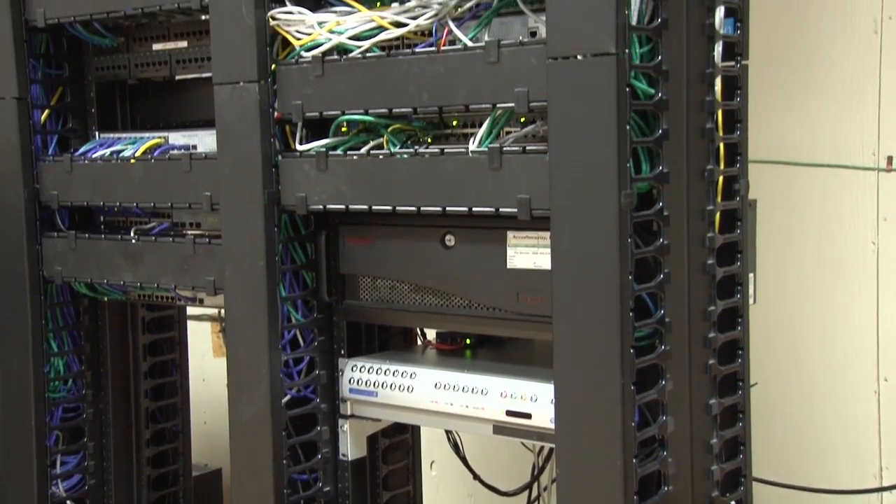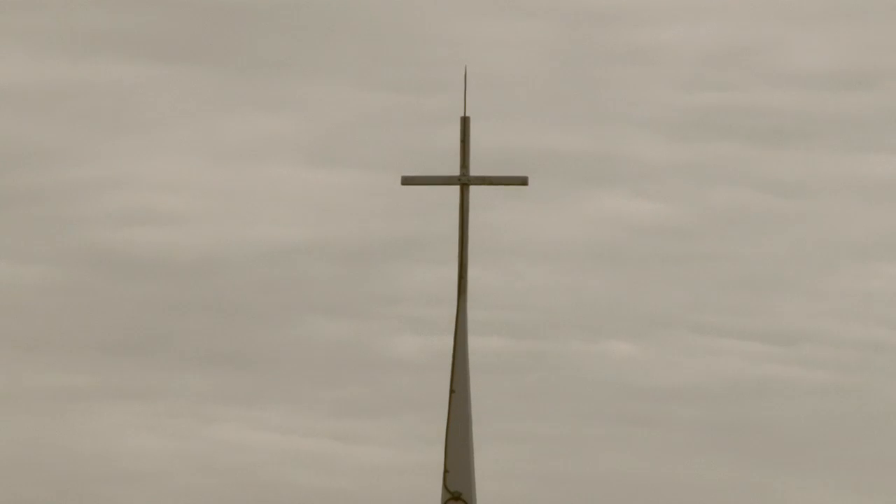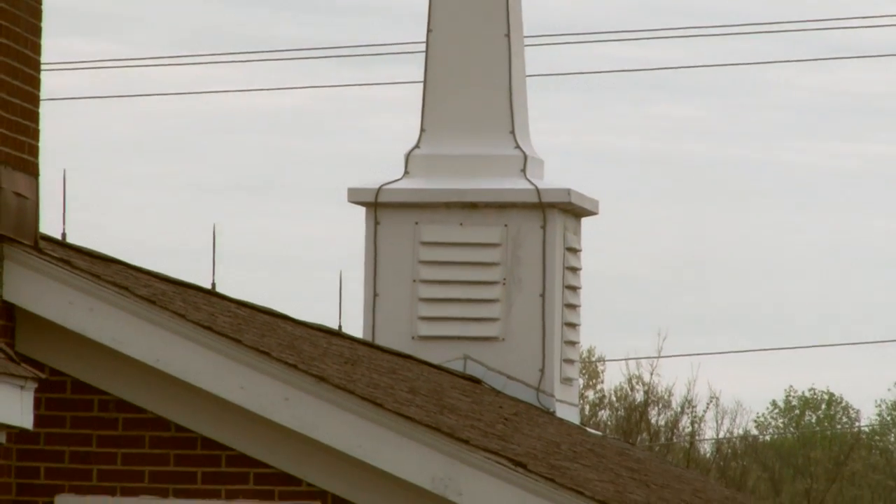We lost about $100,000 worth of equipment. The original church had steeple protection only. The new addition to the church had some lightning protection but in sporadic locations. None of these were interconnected.